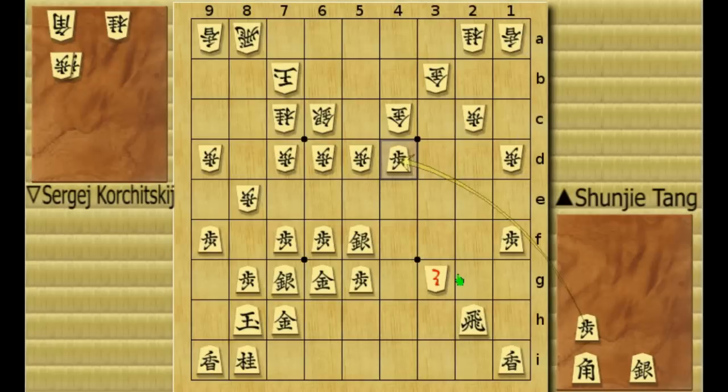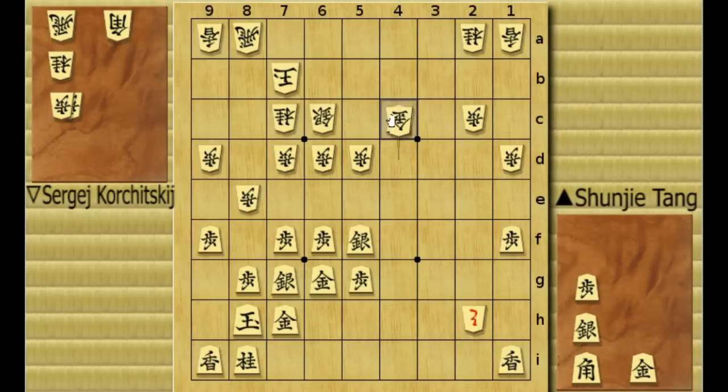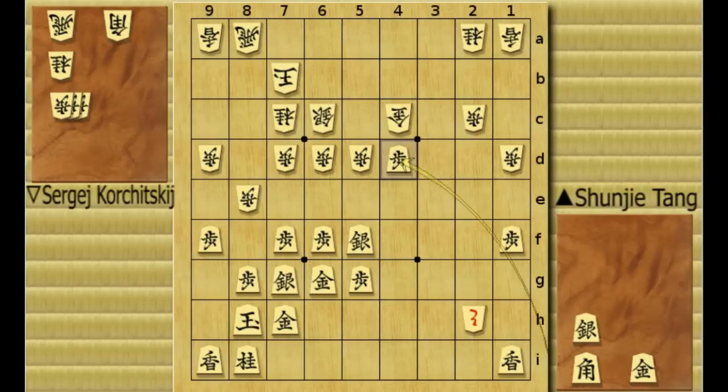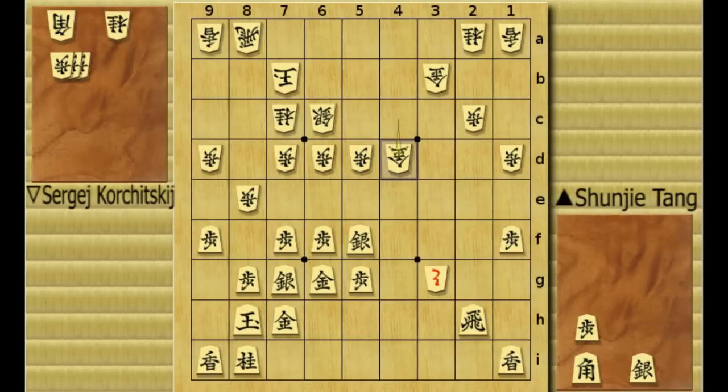This time, maybe white could just take the rook. After that, black takes the gold, gold recaptures, black will drop another pawn — white can't take it because this bishop drop is too powerful — so the gold will go back. Gold drop, pawn drop, silver drop. But here, this bishop drop is a really powerful defense and this is a really difficult situation. White didn't go for the rook; he just took the pawn.